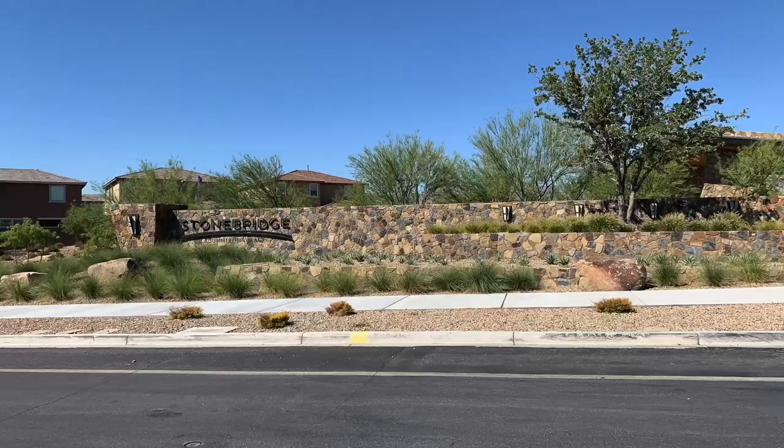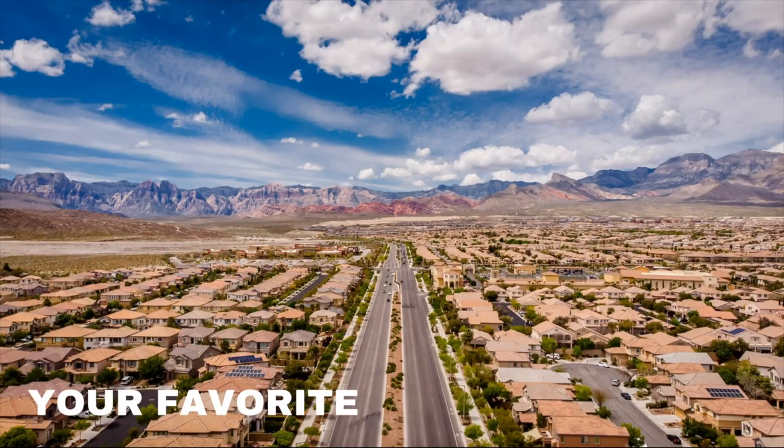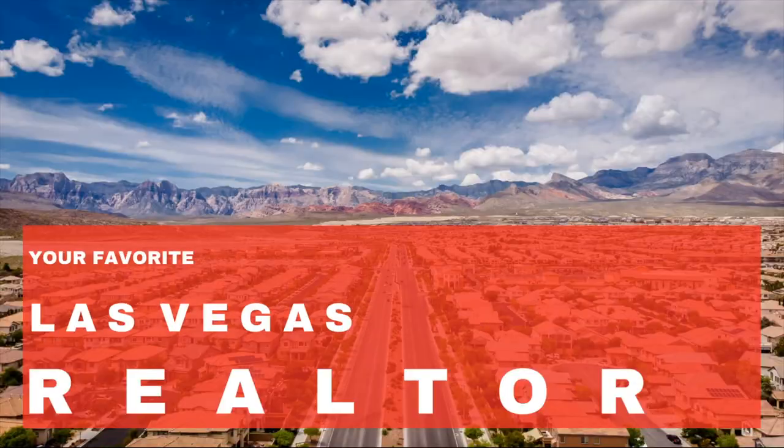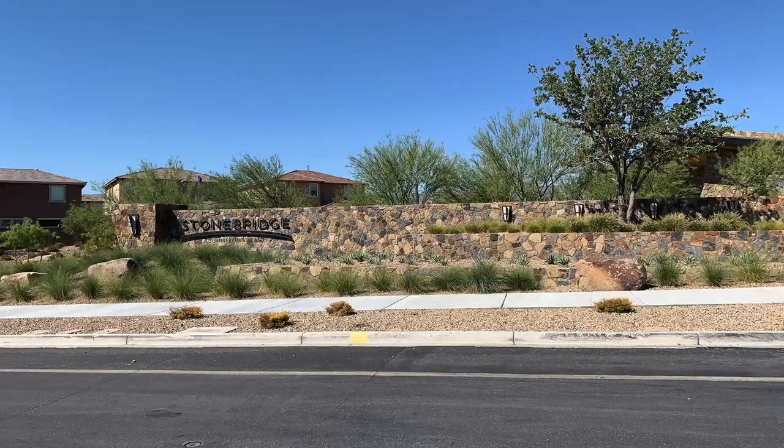Come right with me as I take a neighborhood drive-through tour of Stonebridge Village in Summerlin. Hey everyone, welcome back to my channel. I'm Angela O'Hare, your favorite Las Vegas realtor, and welcome to my Summerlin series. Today I'm going to do a neighborhood drive-through tour of just the Stonebridge Village.